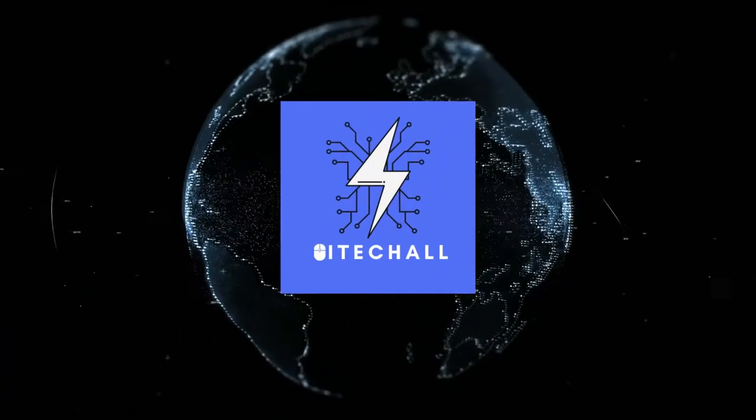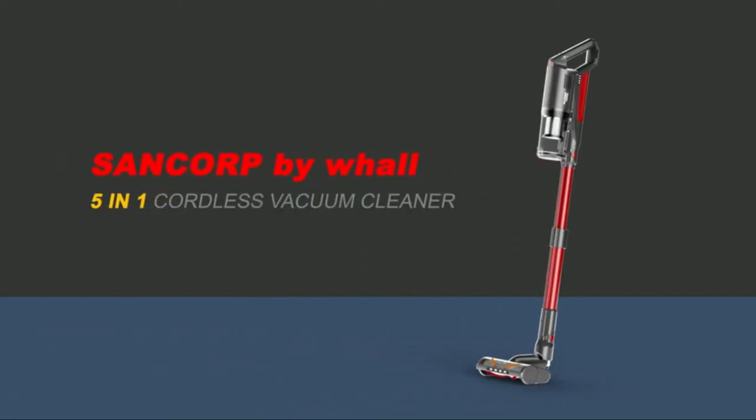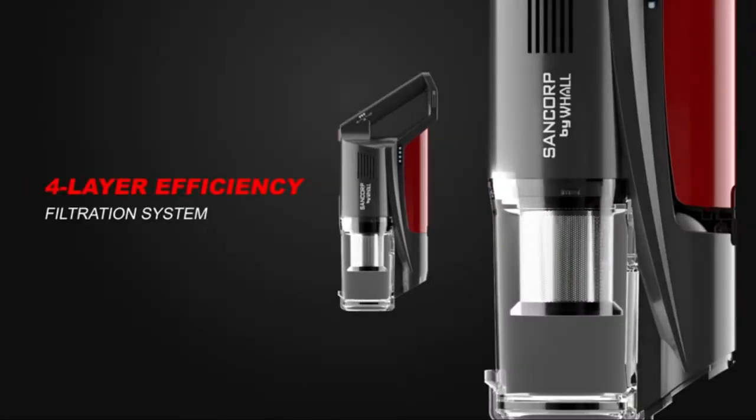Hello, it's High Tech All. You are watching Top 5 Best Cordless Vacuum Cleaners. More info on the products — we've included links in the description box down below, which are updated for the best prices. Before we get started, please consider subscribing to my YouTube channel.